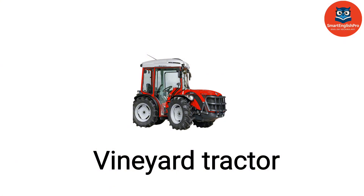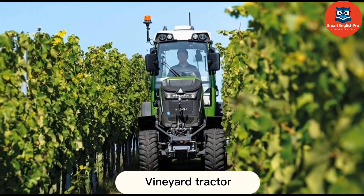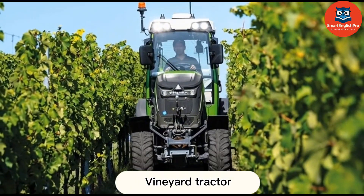Vineyard Tractor. This is a vineyard tractor. Its narrow design allows it to move between grapevines without causing damage.